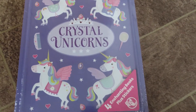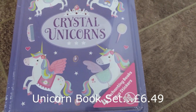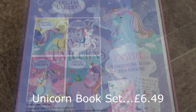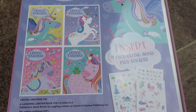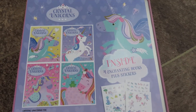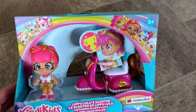Next I got her this unicorn book set — it comes with four books and includes stickers as well. She loves unicorns and things like that so she'll love this. It also comes in a tin where she can put all of her bits and bobs in afterwards — she likes to stash things away in tins and bags and boxes and things, so this would be a lovely set for her to keep. This was £6.49.